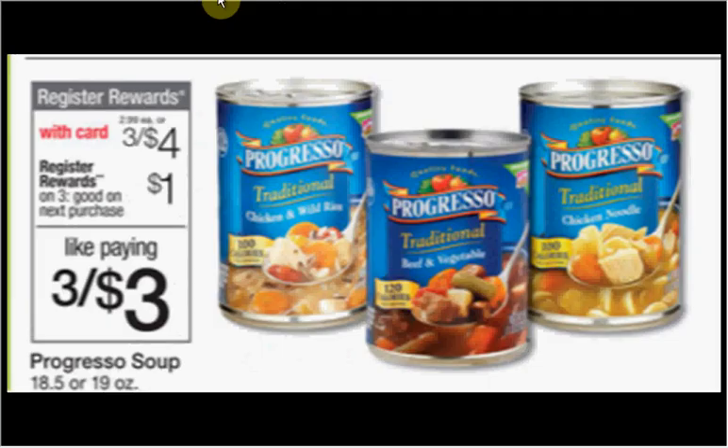The Progresso Soup is on sale 3 for $4.00. When you buy three, you'll get a dollar back as a register reward. There's a dollar off three coupon found at progresso.com. If you buy three and use the coupon, you'll pay $3 out of pocket and get the dollar back, making it like getting each can for $0.67.